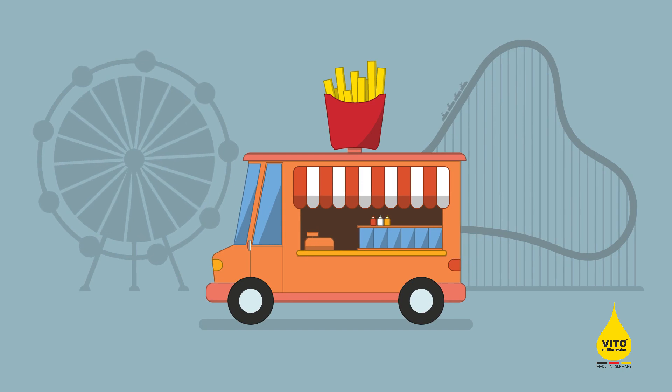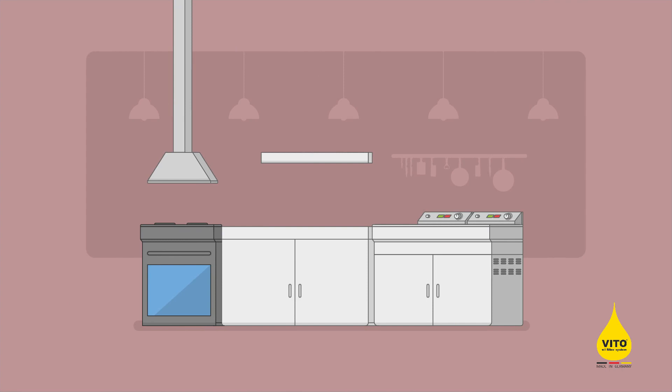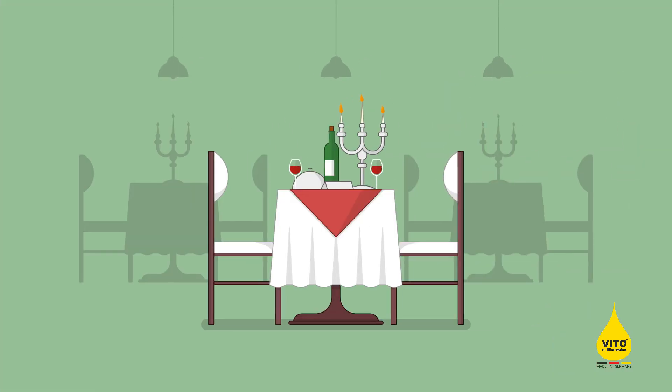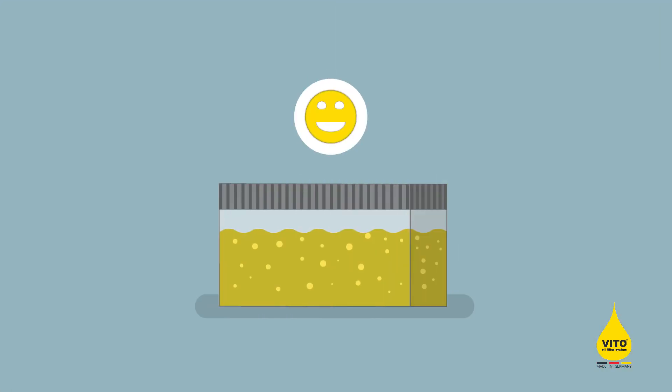Small snack bars, butchers, bakeries, hotels, restaurants and big franchisees — it doesn't matter how much or how often they deep fry. The oil always loses quality and must be replaced.